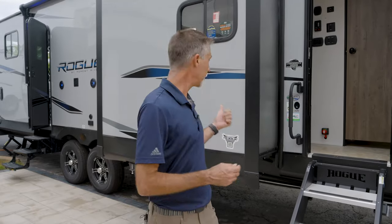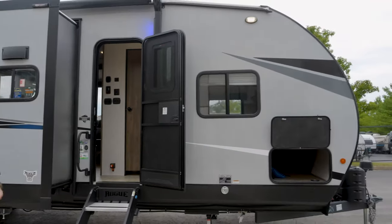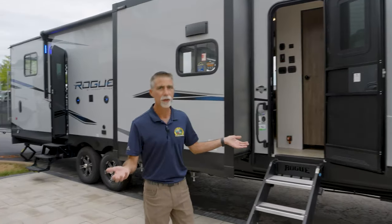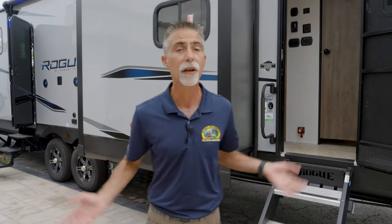Now let's talk about the 32V Rogue behind me. This is made by Forest River, one of the bigger names in the business. These guys have a lot of experience in building campers, and you're going to see that as we go around. We're going to start outside on what I call the business side, work our way around the outside, and then do the inside. Lots of stuff here, so stick with me.